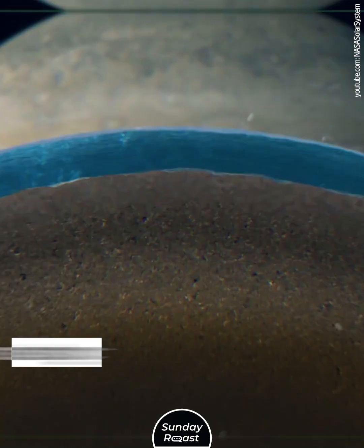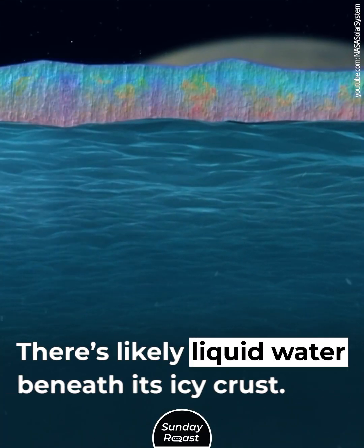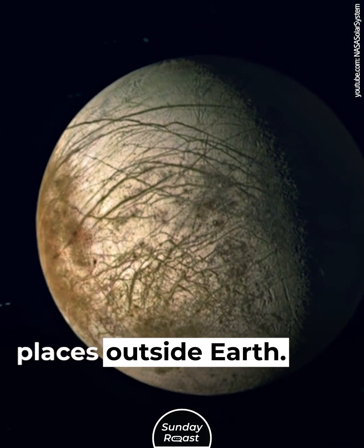Europa, moon of Jupiter. Europa shows strong evidence for an ocean. There's likely liquid water beneath its icy crust. Europa is one of the most promising habitable places outside Earth.